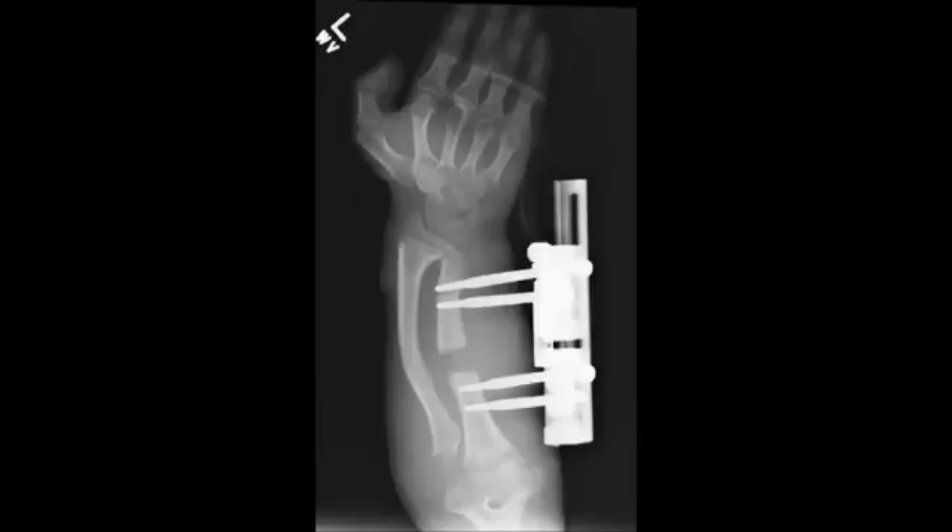We are Team Break and Make, and Break and Make comes from the process of making the bone longer. You surgically fracture it — you break it — and then you make it longer by slowly pulling it apart. So we are Team Break and Make, Team BAM, and we were working to improve the currently existing device for completing this procedure.